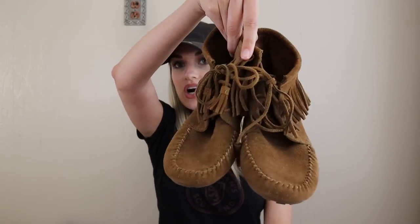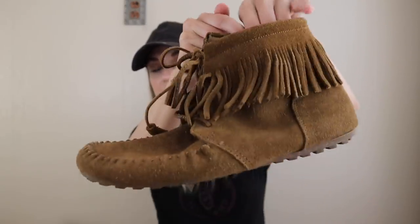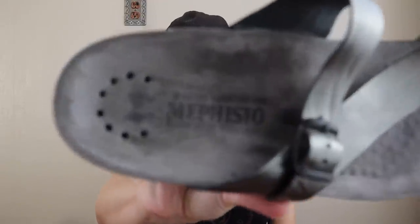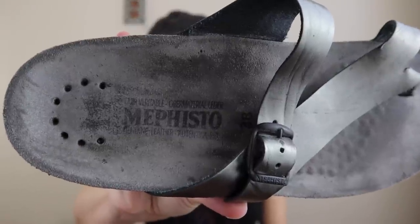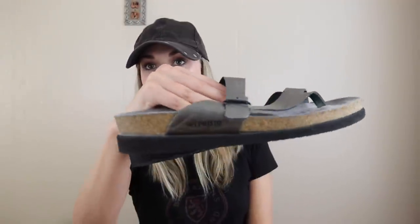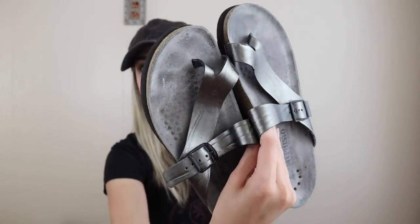Starting off with shoes, we have this pair of Minnetonka boots. They lace up in front, they have the fringe trim. Pretty good shape, size 8. Second pair are Mephisto — this is definitely a bolo brand, it's a comfort brand. People know it and love it. These are the Helen sandals. They kind of give a Birkenstock vibe. They retail for around $160 and they should resell for around $50-ish.